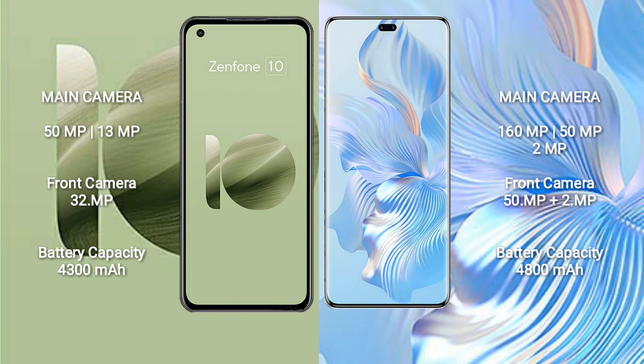The Asus Zenfone 10 features a rear dual camera setup with 50MP plus 13MP, and a front camera of 32MP. The Honor 80 Pro features a rear triple camera setup with 160MP plus 50MP plus 2MP, and a dual front camera of 50MP plus 2MP.